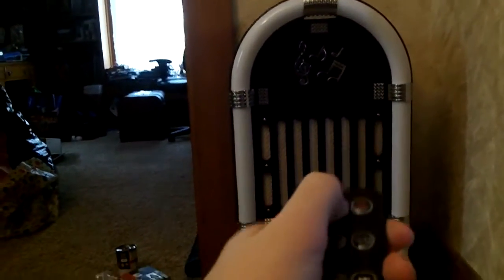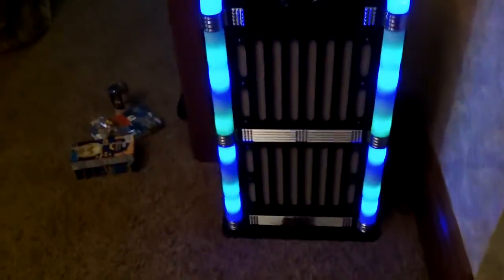I got this jukebox — it hooks up to Bluetooth and this is the remote for it. You can turn on these awesome LED lights, hook it up to your phone or computer, and it plays music. It's really cool — this is probably my second favorite after the MacBook Pro.